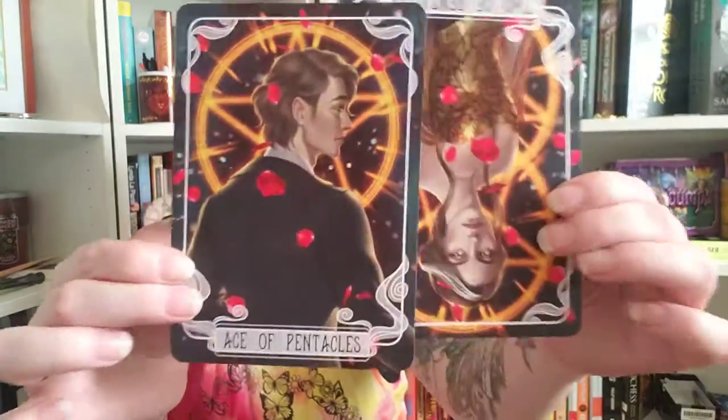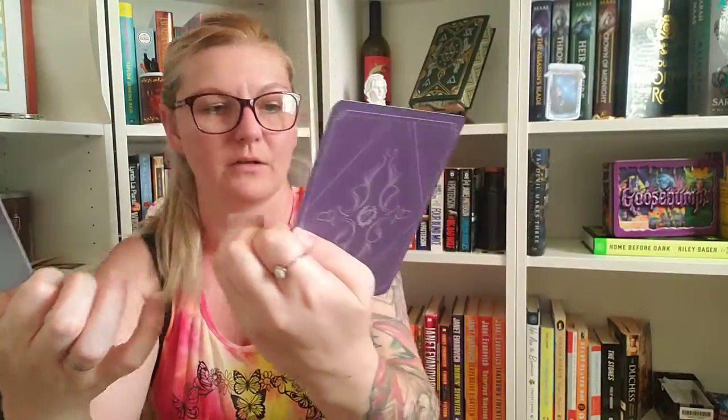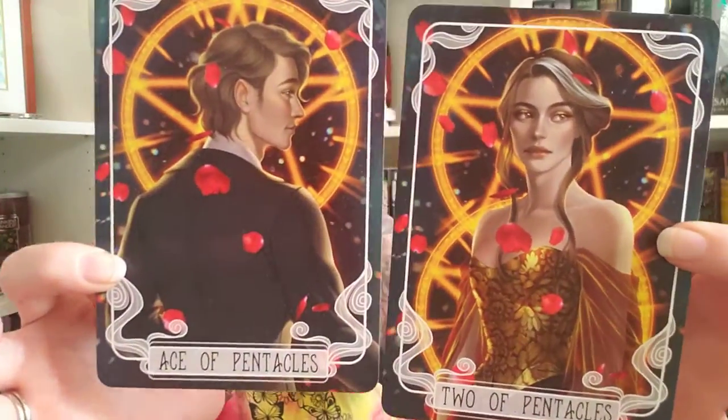So we have our tarot cards here. Got the Ace of Pinnacles and the Two of Pinnacles — very cute. And then this is our spoiler card. The theme was Love Struck this month, which is August.